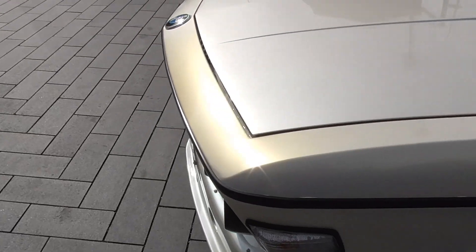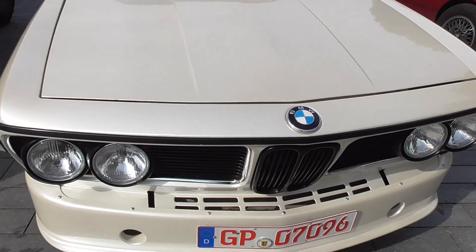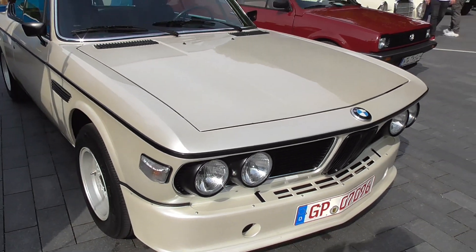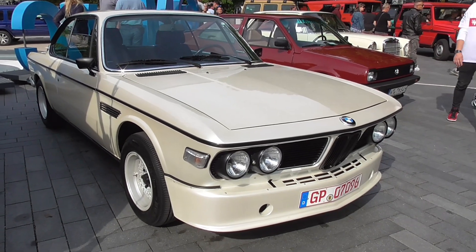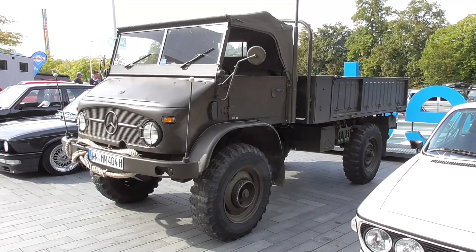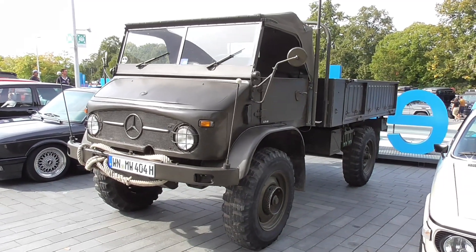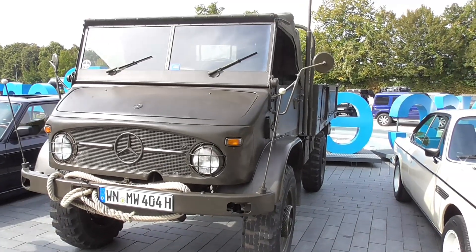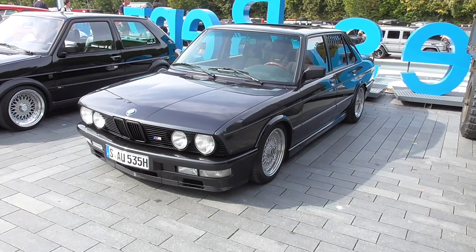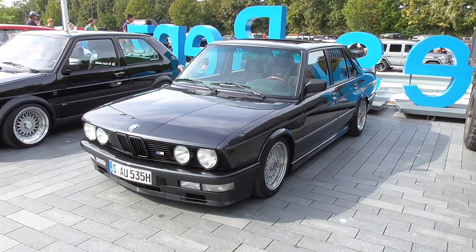The type number is not there but this one is a really beautiful, beautiful car — and the color of course. And the military variation of the Unimog. Then there's a BMW 535 M — it's an E28.